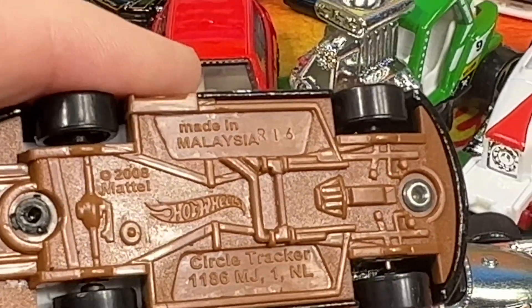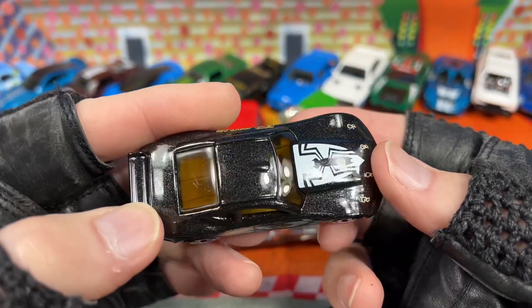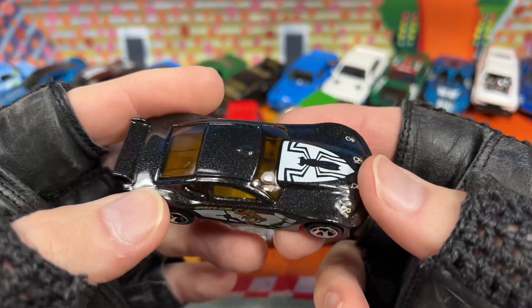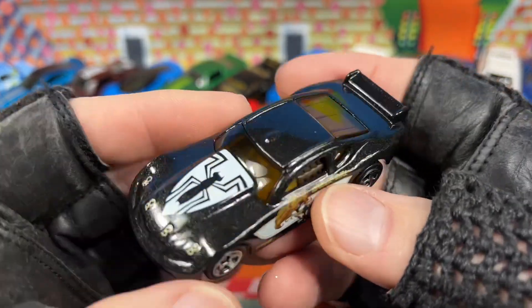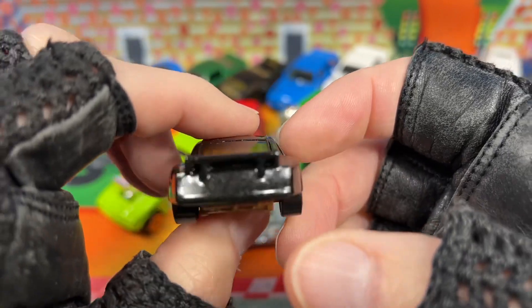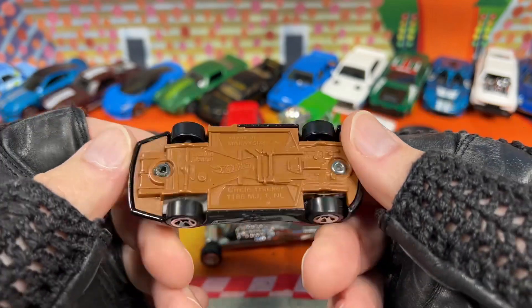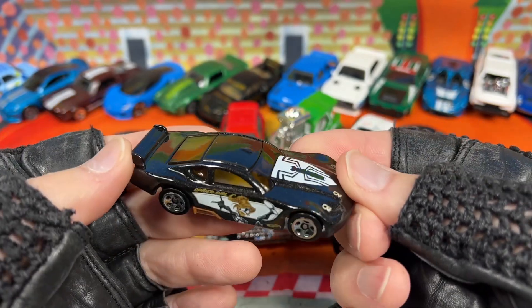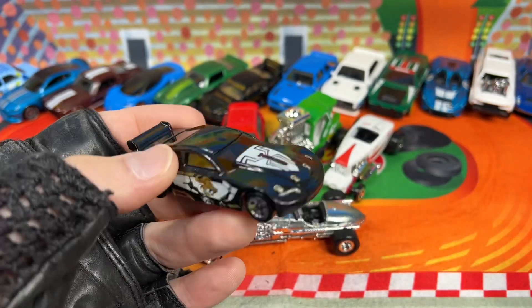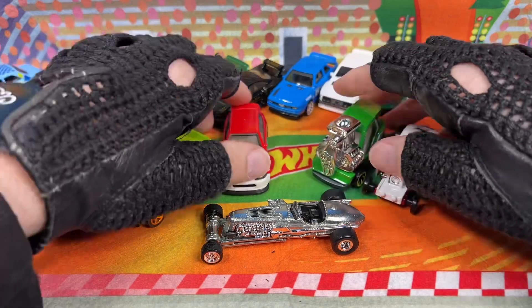I remember back around 2019-2020 there was a white Circle Tracker making the rounds, then there was a red one later on. But a pretty cool looking car — it looks like a real car that could exist out there. I don't know if the Circle Tracker is a real car, but pretty cool. That's another pretty cool addition to the collection.